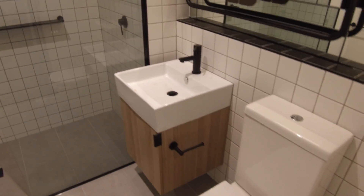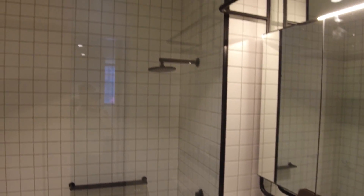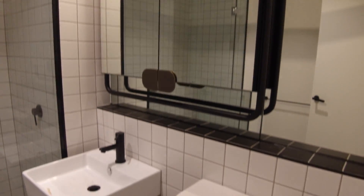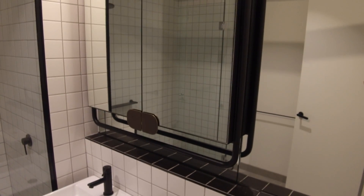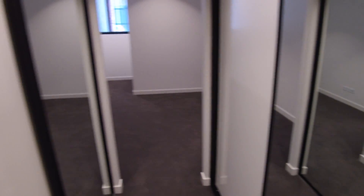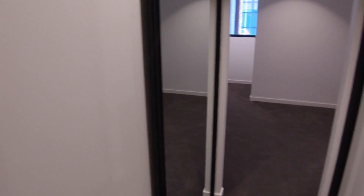Through here we'll notice the inclusion of a decent sized shower and shower head. There's a nice vanity below with plenty of storage space provided both behind the mirror and below. There's also a towel rack included. Walking back through, plenty of storage space is provided with his and her wardrobes if required.